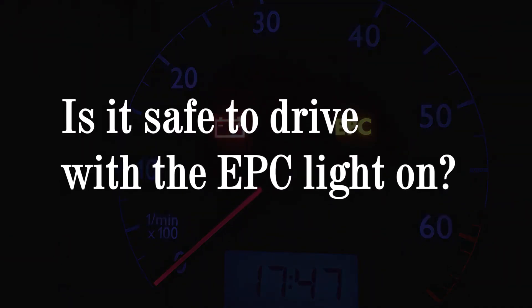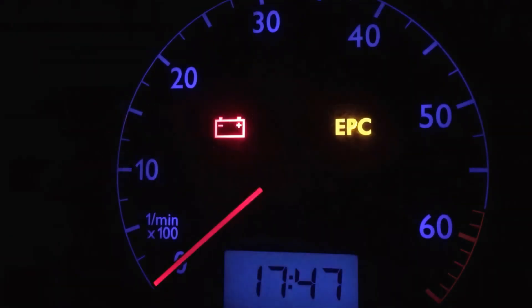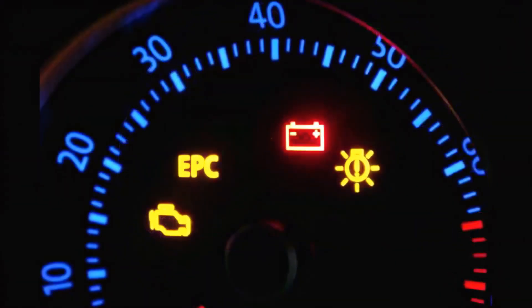Is it safe to drive with the EPC light on? Like the check engine light, the severity of the problem can vary greatly. If this light comes on, you should have the car checked out as soon as possible to prevent significant damage from occurring. If your car is limiting your throttle to protect the engine, you should only use the car to take it to get repaired.